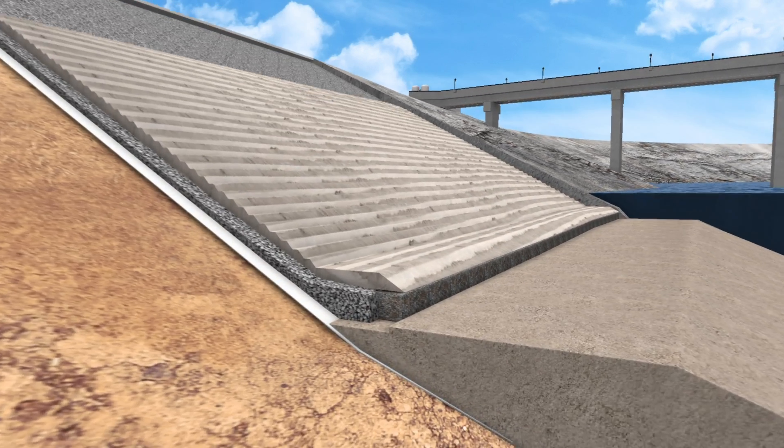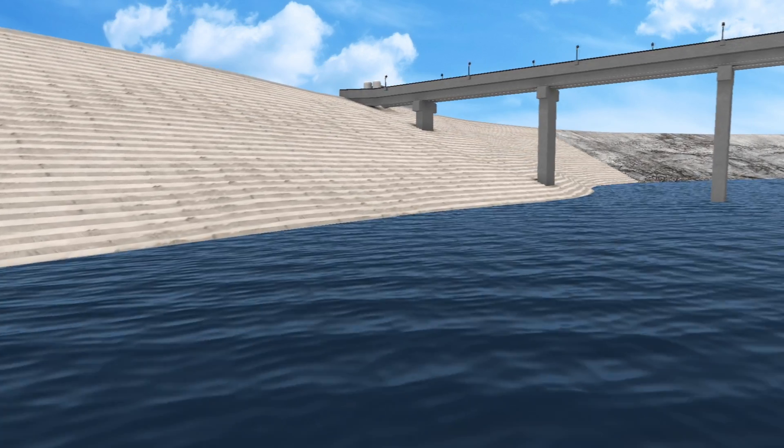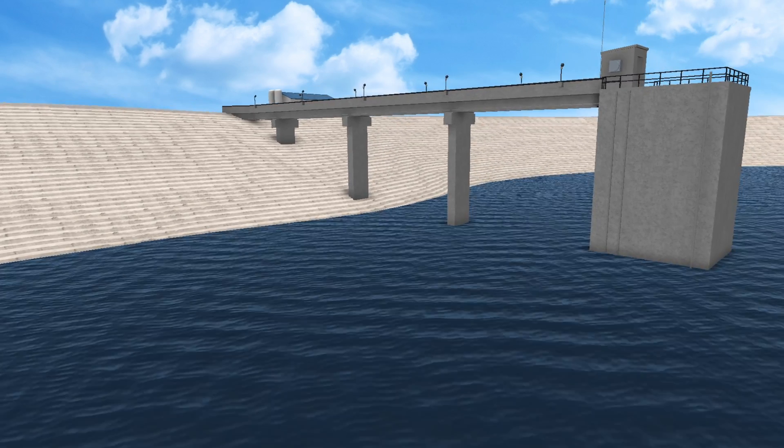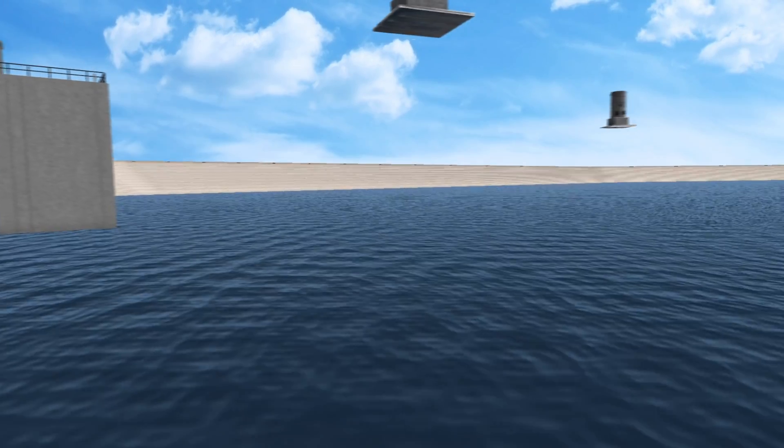The project employed one of the largest custom-designed tract conveyor systems ever used on a U.S. dam to deliver in place 525,000 cubic yards of soil cement stair steps across the 26,000-linear-foot upstream slope.